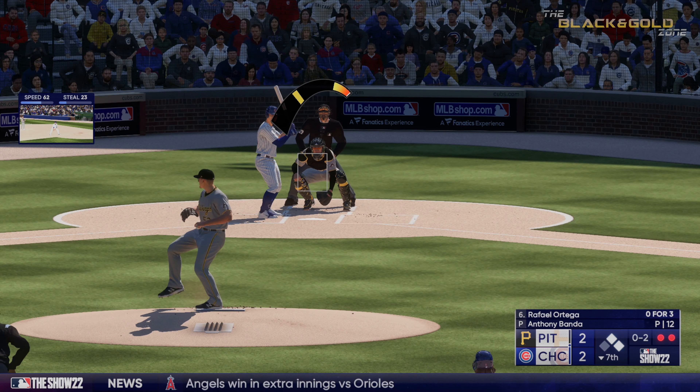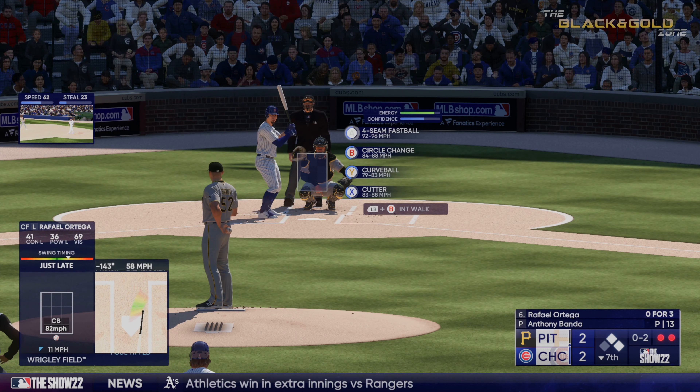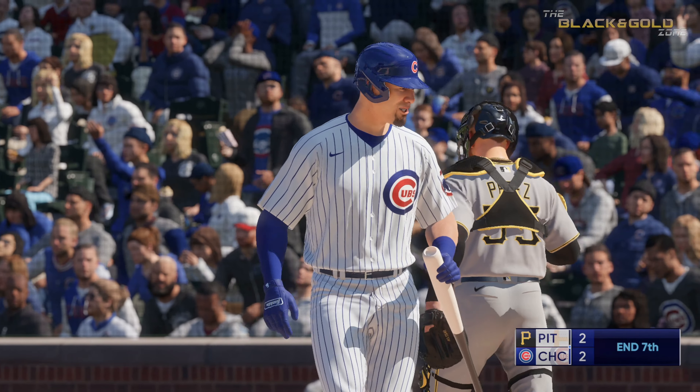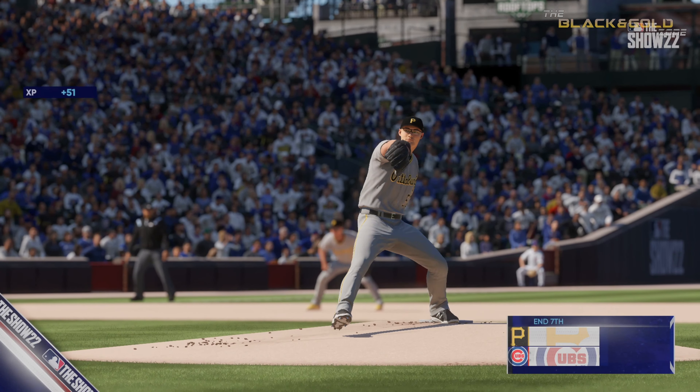He has to regroup here. Left-hand batter swings and a miss — struck him out, and that is that. Cubs strand a couple, and this game is still tied at two and two.